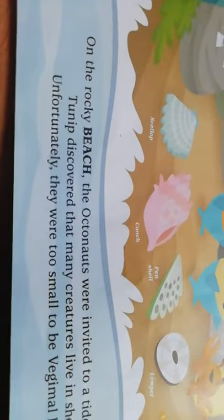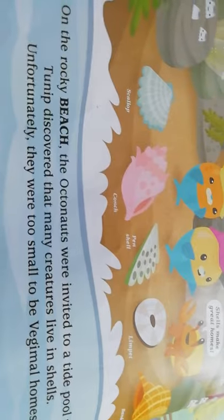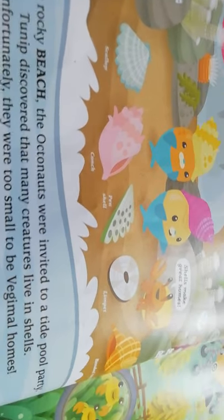On the rocky beach, the Octonauts were invited to a tide pool party. Tunip discovered that many creatures live in shells, but unfortunately they were too small to be the vegimal homes. They're trying to get into the shells — Chickai and Tunip. 'Shells make great homes,' said the crab. Here's a pen shell, a limpet, a banded tulip, a conch, and a scallop — though limpets are actually not shells. Here's a tide pool party with Wallabaga, Peso, an octopus, Dashi, some seagulls, Quasi, and Tomino.